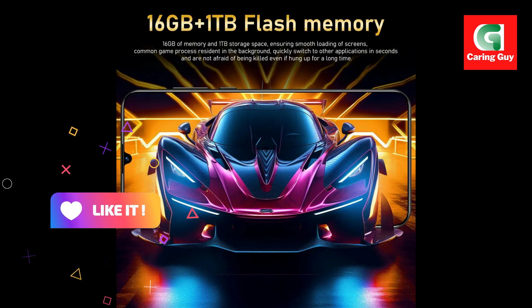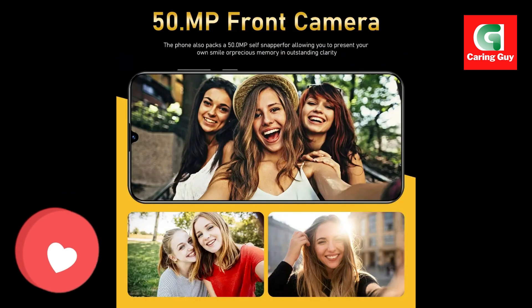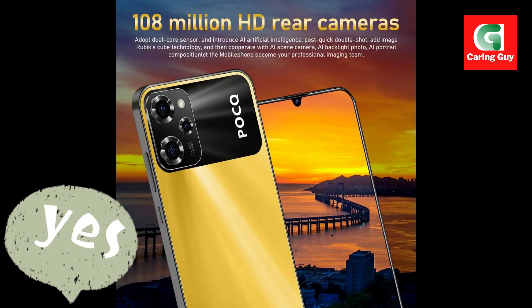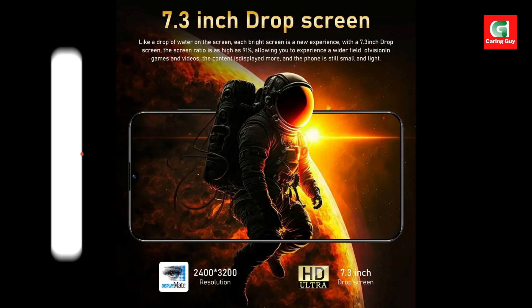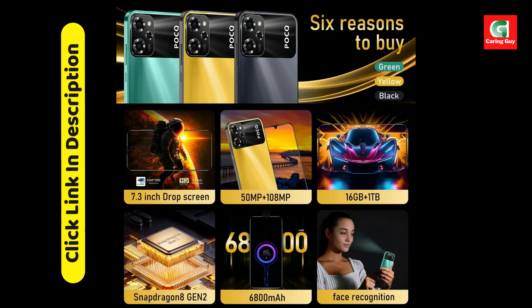The X7 Pro runs on Android 13, providing an intuitive user interface and enhanced features for a seamless experience. This smartphone supports Dual SIM Dual Standby and comes with a dedicated microSD card slot, enabling you to expand the storage and stay connected with multiple networks.